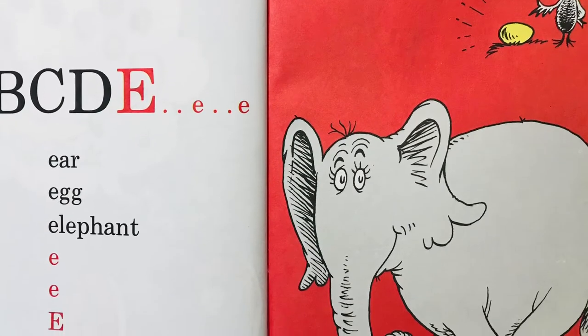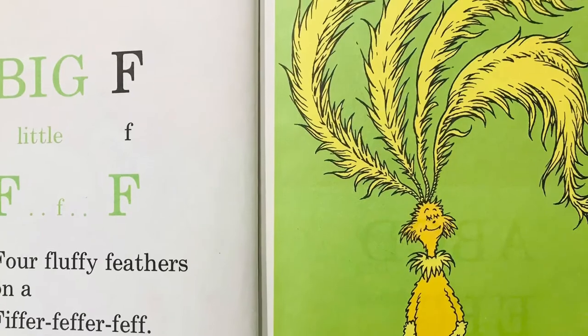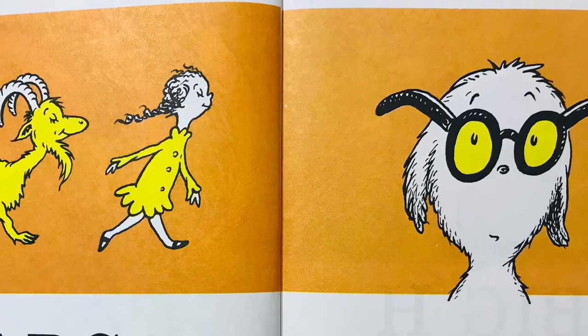A, B, C, D, E, E, E. Ear egg elephant. E, E, E. Big F, little F. F, F, F, F. Four fluffy feathers on a fiffer-feffer-feff. A, B, C, D, E, F, G. Goat girl goo-goo goggles. G, G, G.